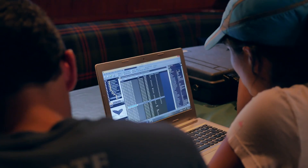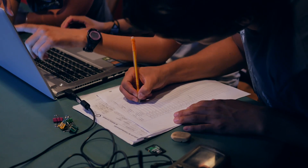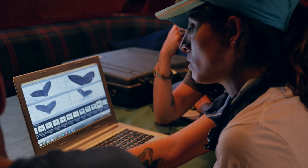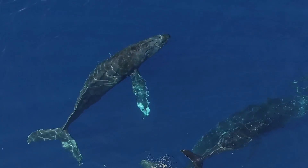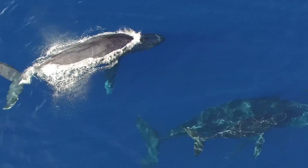The information we get from this investigation is of great value to understand the status and conservation of the humpback whale population, and also to understand the connection between their migration areas.